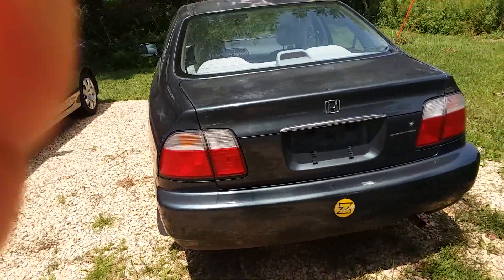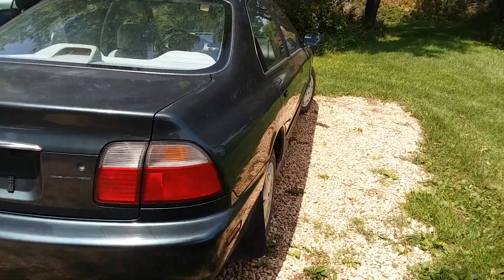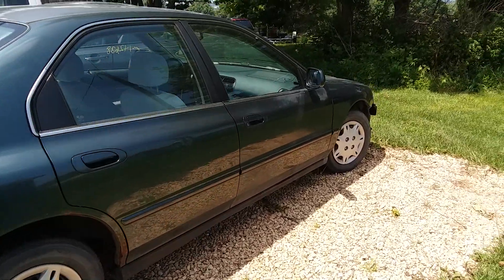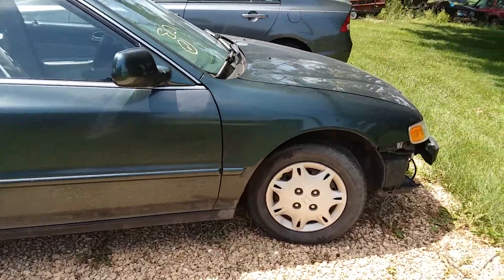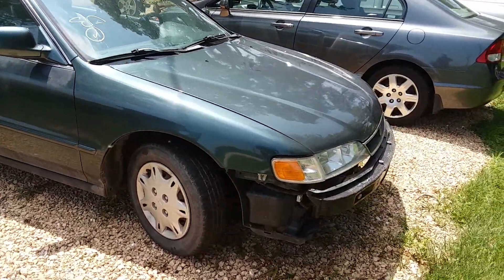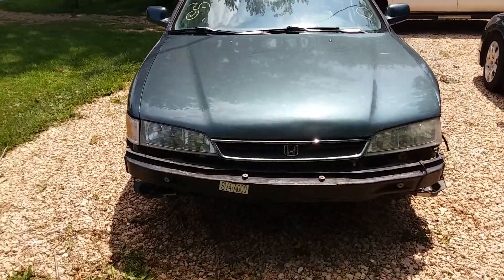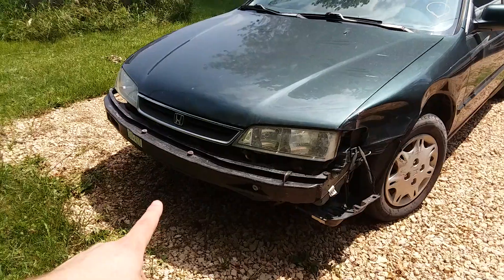It's Ben again, back with another video. Check this out — this is my latest Copart buy, the 1997 Honda Accord. It was a one owner up until about a year ago, so that's going for it.